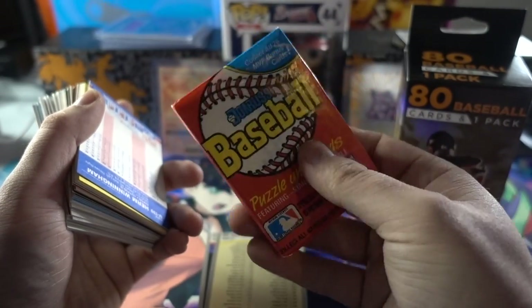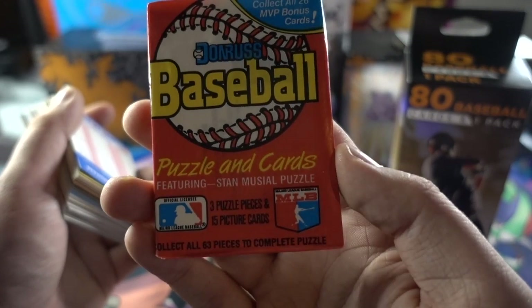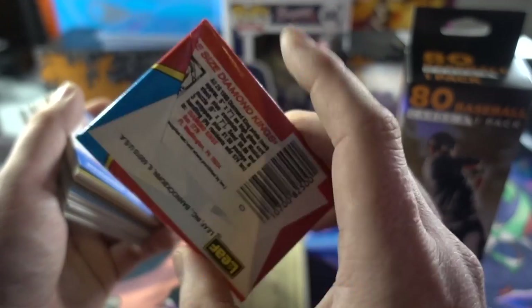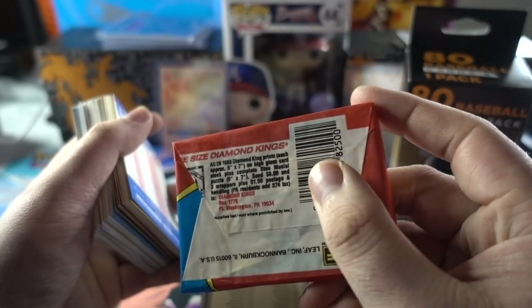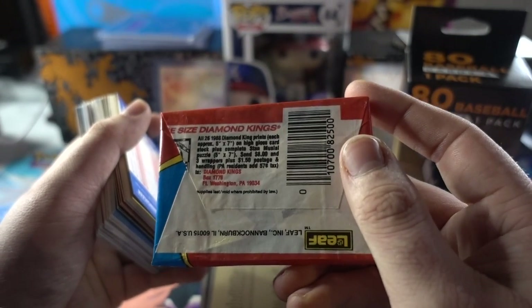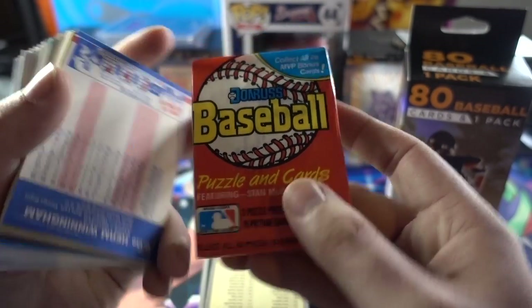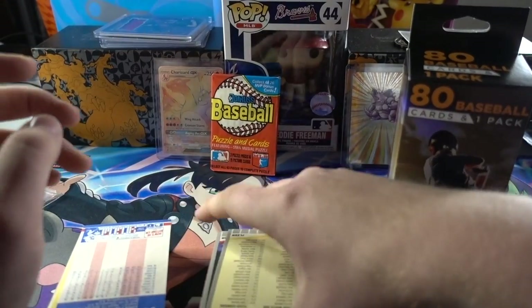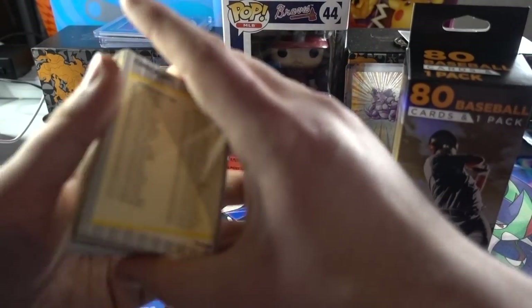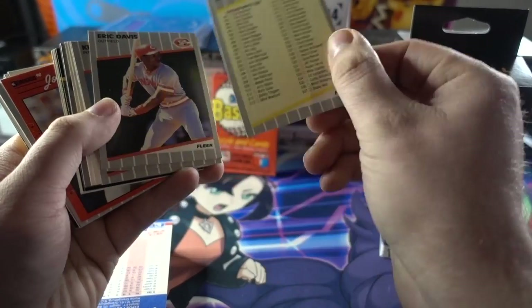This is something if you just enjoy baseball cards — enjoy opening cards and collecting cards — these are nice for someone looking to get a collection going. Let's look at our pack: it's a Leaf. We have Donruss baseball puzzle cards — 63 pieces to complete the puzzle. Donruss baseball — we're gonna leave that to the back. Let's start going through these cards. 80 cards per box so I'm gonna have 160 cards plus two packs.